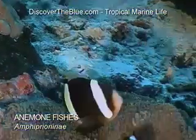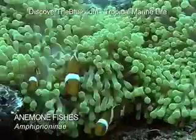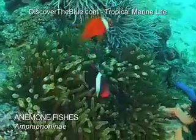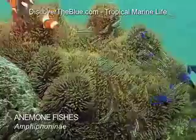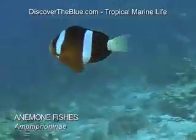There are 27 types of anemone fish, and all of them live within a sea anemone. Each type of fish prefers a specific kind of anemone. Without the anemone, the small fish would not be able to survive, so they seldom stray more than 2 metres away.